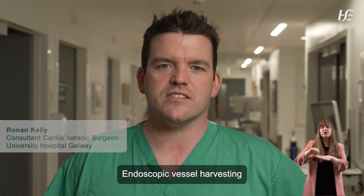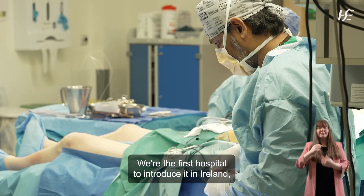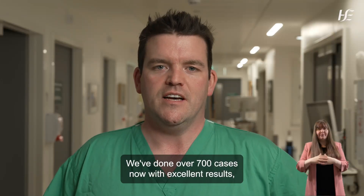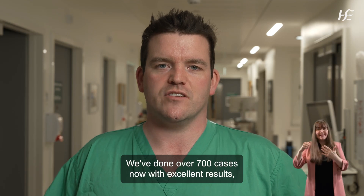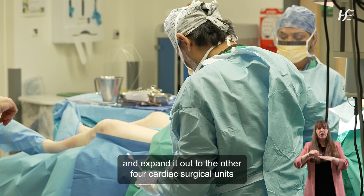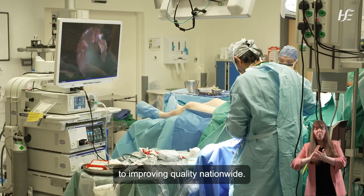Endoscopic vessel harvesting for coronary artery surgery is the gold standard worldwide now. We're the first hospital to introduce it in Ireland and we've introduced it within the public service. We've done over 700 cases with excellent results, and our aim now is to expand it to the other four cardiac surgical units in the country within the HSE, with a view to improving quality nationwide.